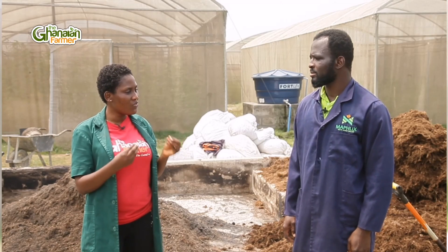Thanks for tuning in. You're watching The Ghanaian Farmer. My name is Enyunam and standing next to me is Matthew. Matthew, thanks for joining me. How important is the kind of specific manure that we apply during farming?